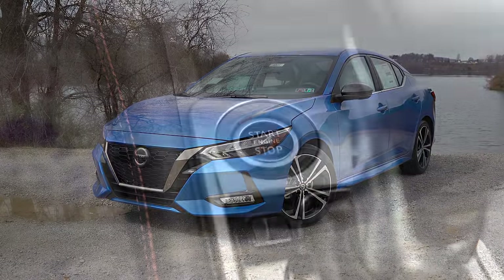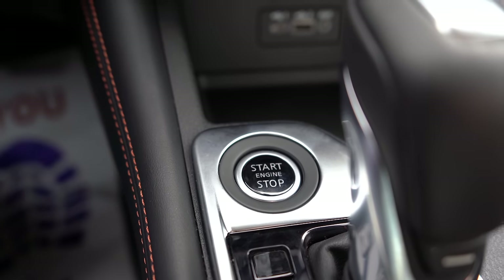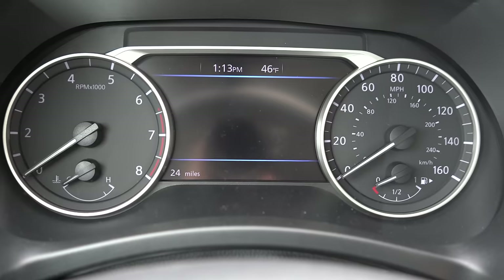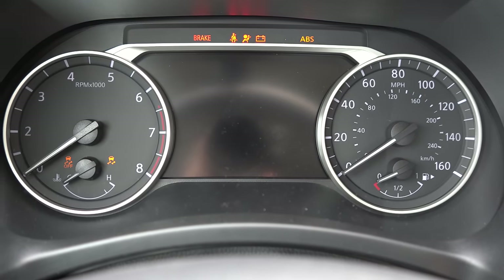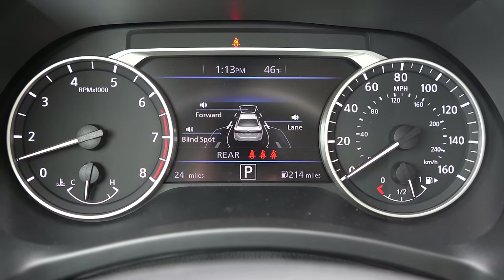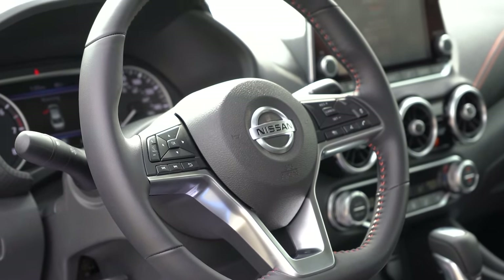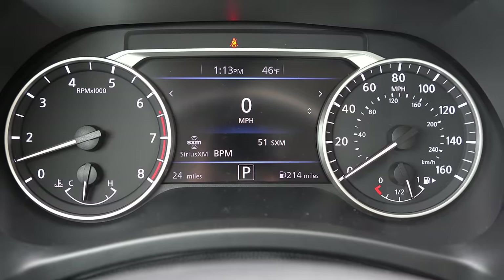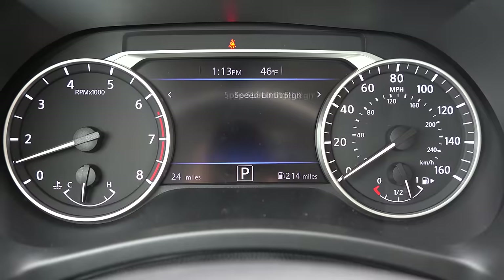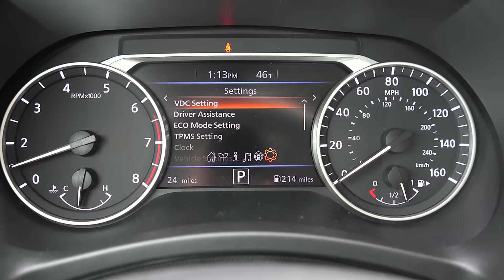The SV and SR feature keyless entry with push-button start; if you want a traditional turn key, go with the S. Simply put your foot on the brake and press the engine start button, located directly in front of the shifter. Once started, the tachometer is on your left and the speedometer is on your right, with a fairly large digital display front and center. Steering wheel mounted controls on the left let you access a ton of information, including miles to empty, outside temperature, digital speedometer, average MPG, and speed limit recognition technology.